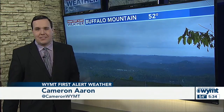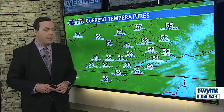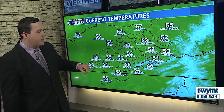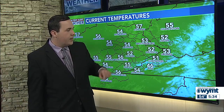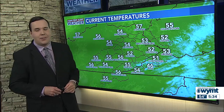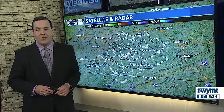We are tracking some more gloomy and dreary conditions across the mountains into your Tuesday evening. Here's a live look from Buffalo Mountain, and you can see we are overcast at this location. That current temperature is also cool — we should be in the upper 60s, but most of us are right now in the mid to upper 50s: 55 in London, 56 in Manchester, 51 in Clintwood, 53 in Grundy, also Prestonsburg. We are below average, but some better weather is on the way as early as tomorrow.